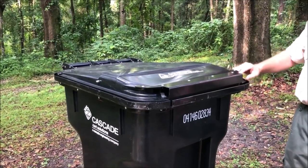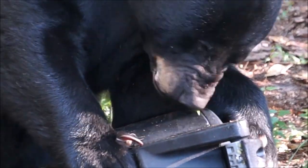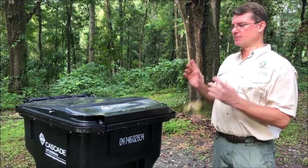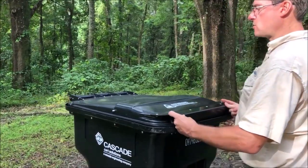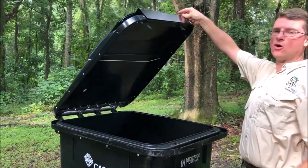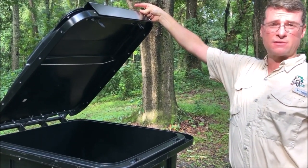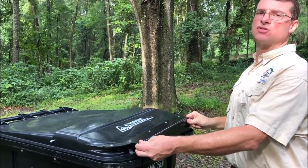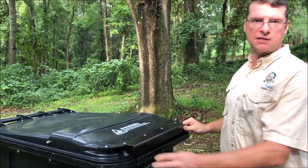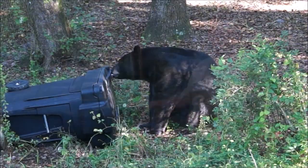There's really no place for a bear to get a tooth or claw in to use their strength to crank it open. The other feature is specific latches — we can open them but a bear can't. And it automatically locks when you drop it — no extra step needed. That's how we have a commercially bear-resistant trash can.